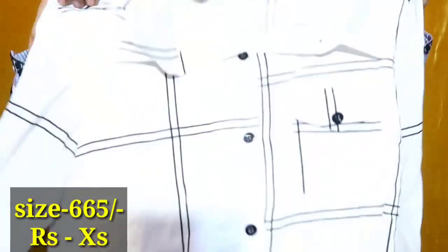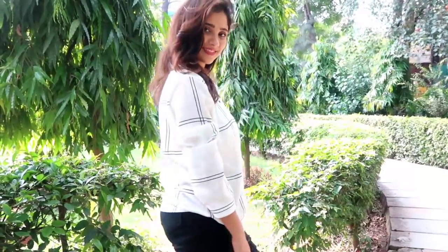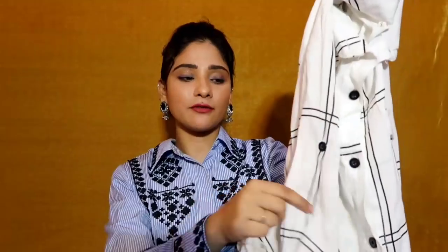Now I'll move on to the clothing items I picked from Shein. The first is a shirt with very large checks in white and black — a proper white shirt with black check lining. It's a knot shirt where you can make a knot at the front. The fabric is cotton-based, very soft, with full sleeves. You can also button it up. Very good fabric and color.